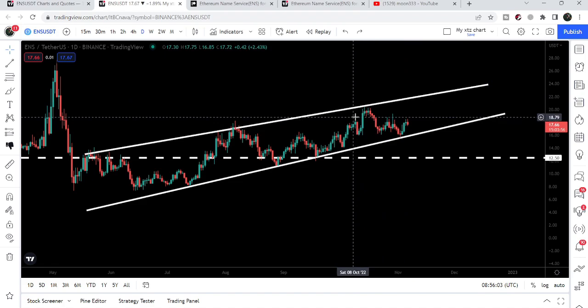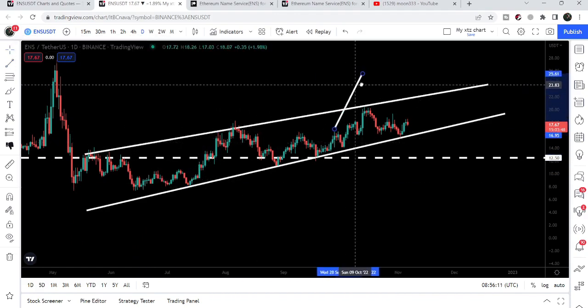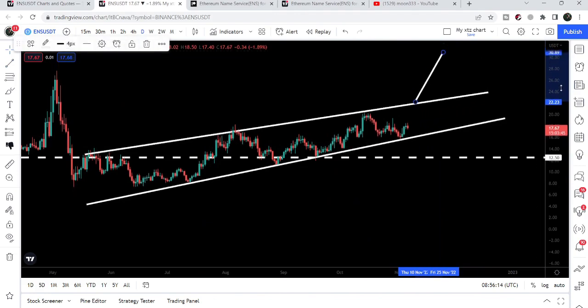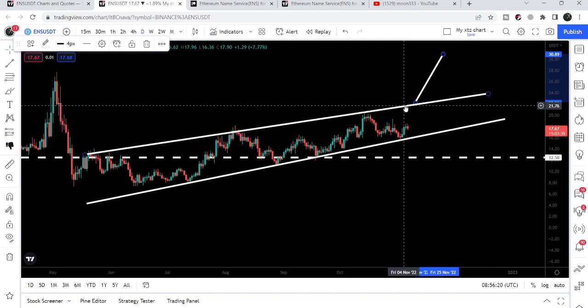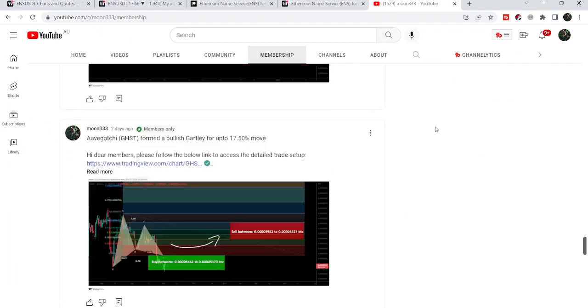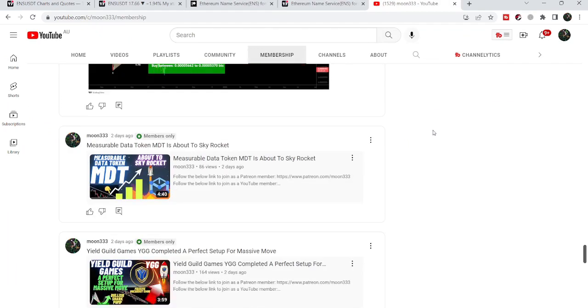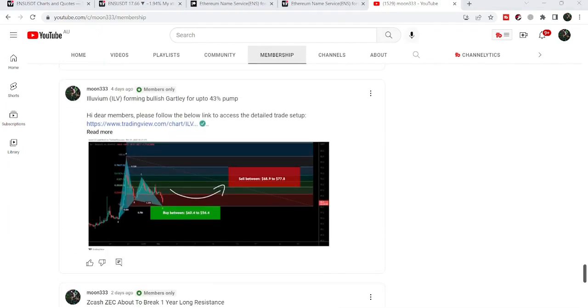If we take a look at the target after the breakout, after breaking out this wedge the target to the upside can be approximately at 30.89. After breaking out this wedge pattern, I'm expecting that ENS can start a very long-term rally to the upside. That's the update so far — I hope you liked the analysis. Do hit the like button and subscribe to the channel. You can also join me as a YouTube member or Patreon member. Take care, goodbye.